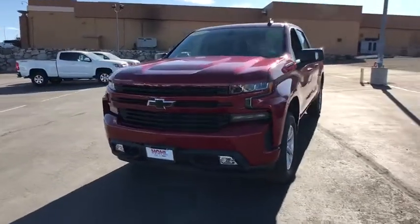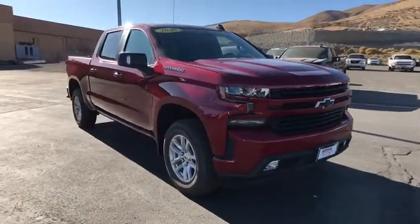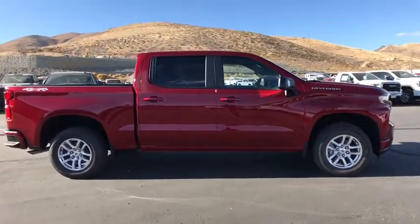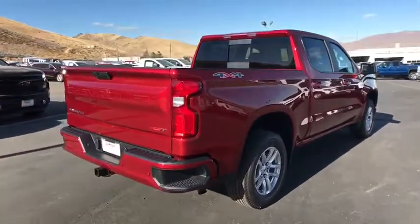You are going to love the 2020 Chevrolet Silverado 1500. The Chevy Silverado 1500 is the perfect combination of functionality, reliability, and technology. The impressive interior is simply another reason that the Chevy Silverado is a top choice among truck buyers. This vehicle has less than 100 miles.